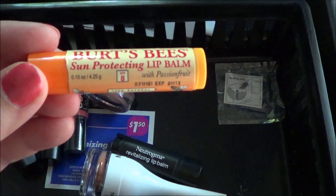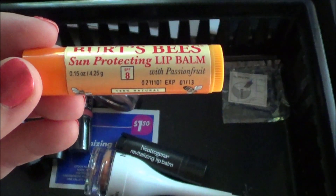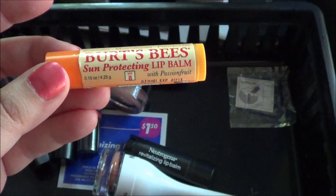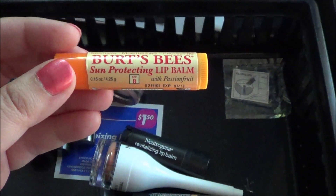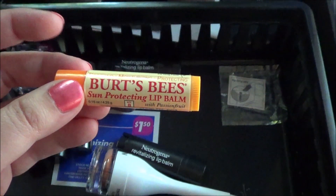I have the Burt's Bees Sun Protecting Lip Balm with Passion Fruit and I think I'm just going to throw this out. I don't really like it — it doesn't go on nicely and I'm pretty sure I can find others with better SPF that work better. So I'm going to get rid of that.